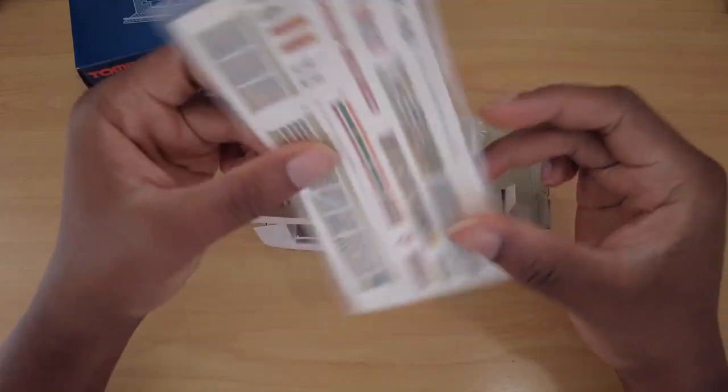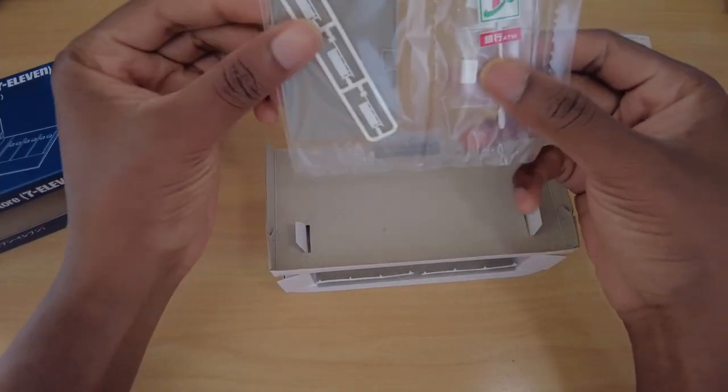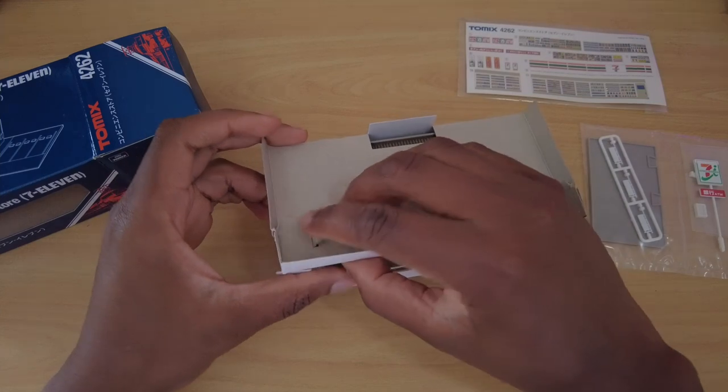After building my first diorama and getting addicted to train modeling, the next logical step would be acquiring buildings. This 1:150 scale 7-Eleven convenience store is me dipping my toe into that hobby.